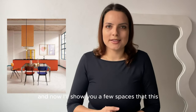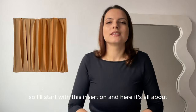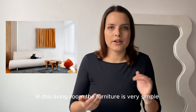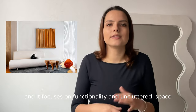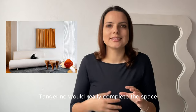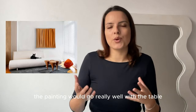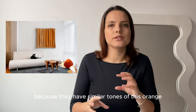Now I'll show you a few spaces that this 3D painting Tangerine could fit in really well. Starting with this first one, it's all about minimalism. In this living room the furniture is very simple with sleek, clean lines and it focuses on functionality and uncluttered space. This 3D painting Tangerine would really complete the space because the chromatic of the painting would go really well with the table and the floor lamp, as they have similar tones of orange.